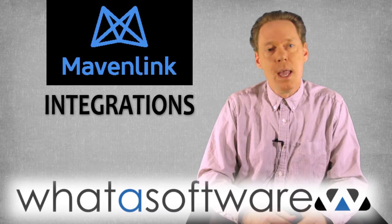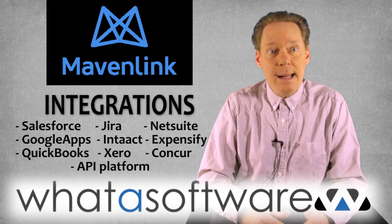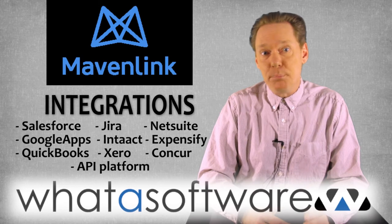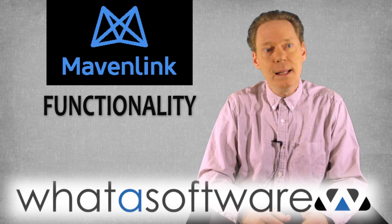Integrations: Mavenlink integrates with Salesforce, Jira, NetSuite, Google Apps, Intact, Expensify, QuickBooks, Xero, and Concur. There's also a powerful integration API platform for system administrators to build additional integrations as needed.